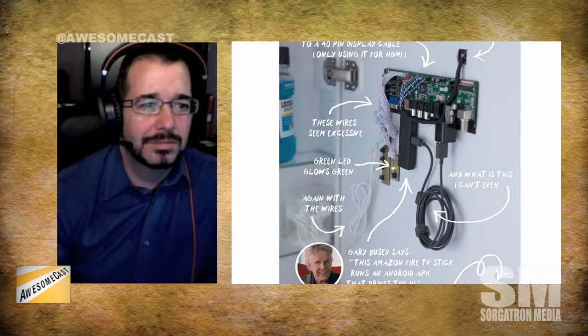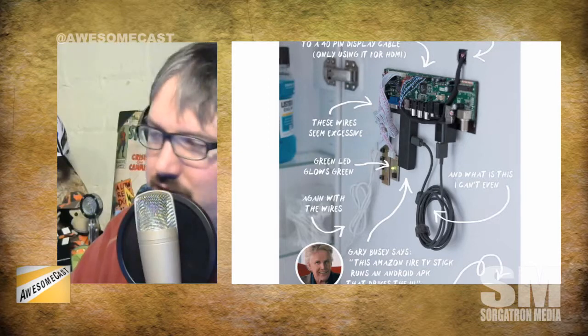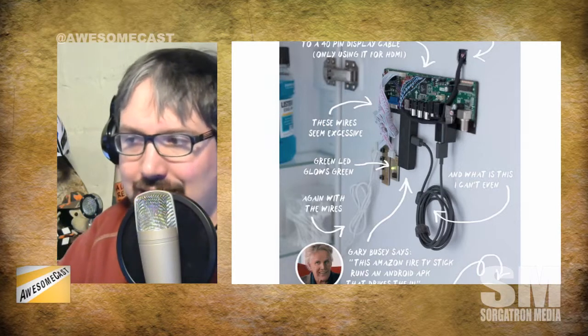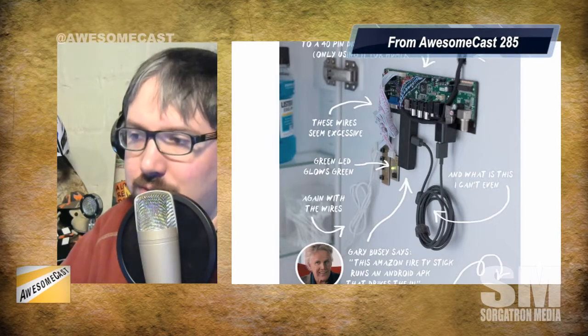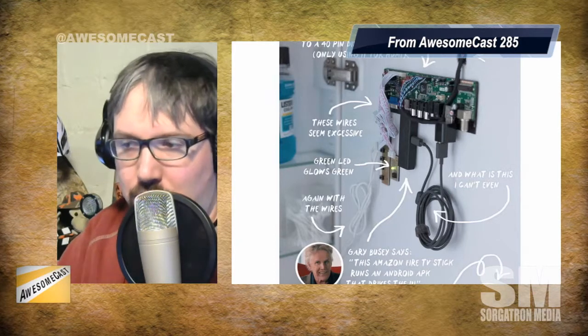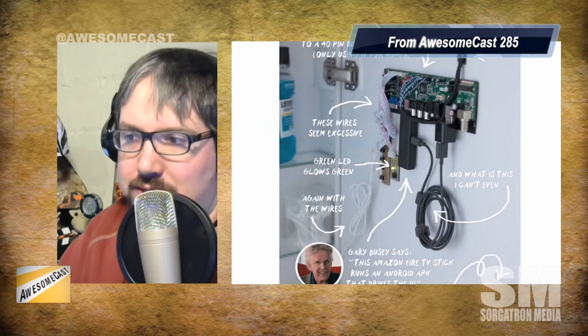So it's just converting that piece and he's actually just using a Fire TV stick. I imagine you can root that thing, throw Android on it, and that's the UI — that's what's powering it. And it's plenty to run something like this. That's awesome.